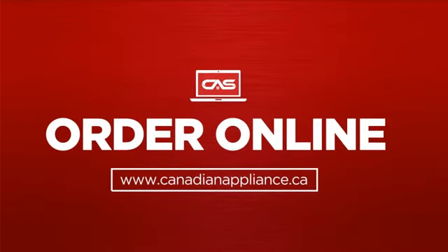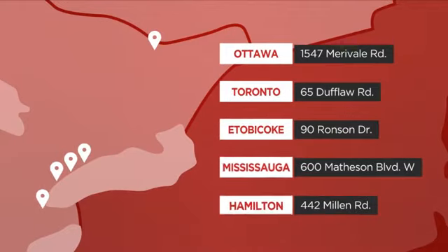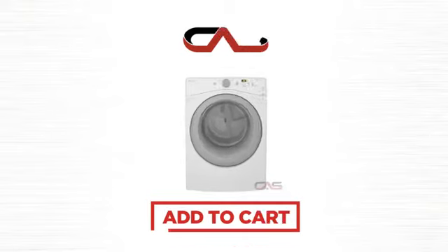Order online or get it at one of our showrooms in Canada, or just talk to one of our appliance experts. Click to order now or check out our hot deals at Canadian Appliance Source. We'll see you next time.